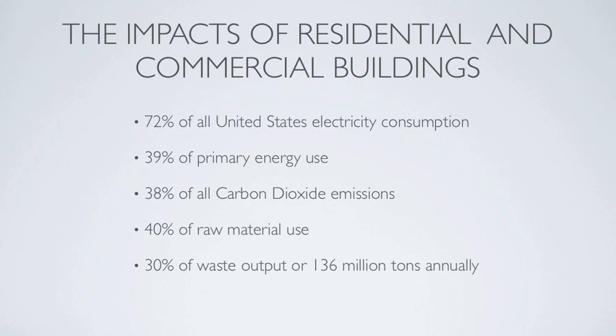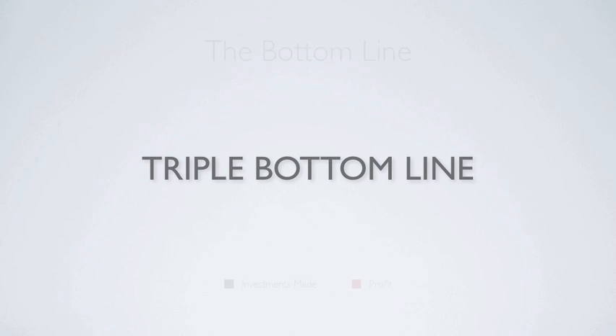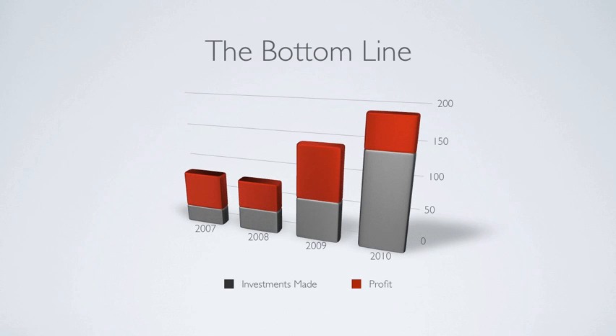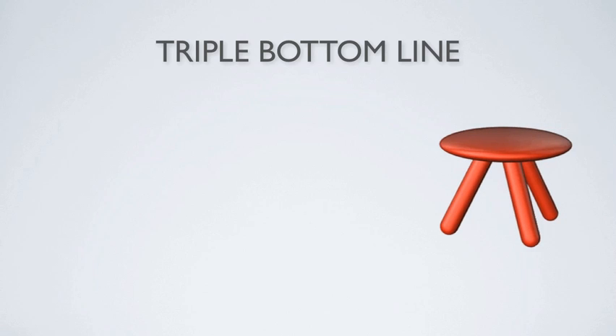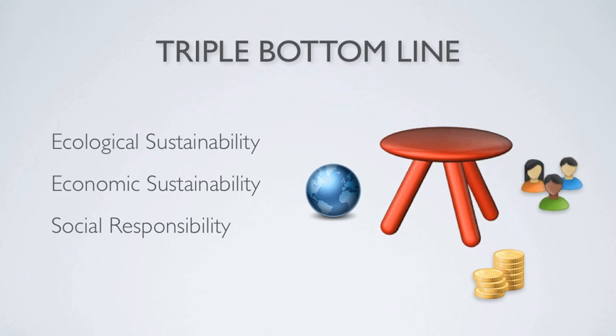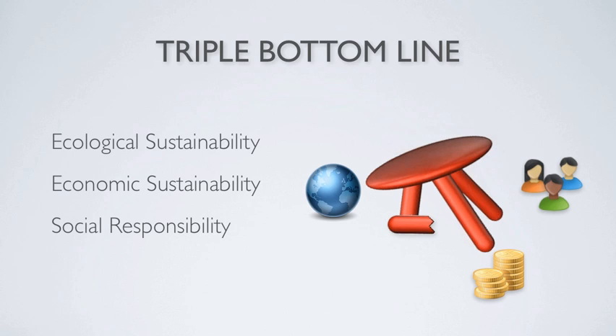To understand sustainable building practices, we must first understand the concept of the triple bottom line. In traditional business, the bottom line represents the return on investments made. When we consider green building, we consider the triple bottom line, which includes economics, environment, and social responsibility. This concept is most often visualized as a three-legged stool — one leg representing the environment, one leg representing economics, and the other leg representing social responsibility. When missing just one of these legs, the stool of sustainability cannot hold itself up for very long. This is also referred to as people, planet, and profit.